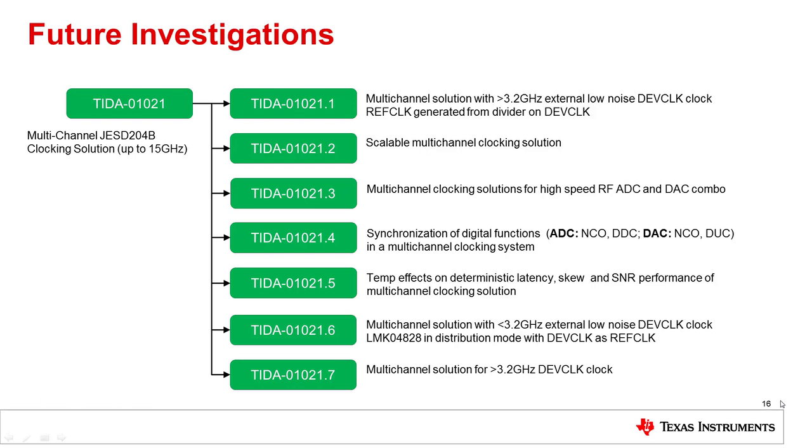With the current design completed, we wanted to look at areas for future investigations based on the same hardware. There are seven different designs we plan to investigate. The first is a multi-channel design where the customer provides an external clock greater than 3.2 GHz as the device clock, which would then be divided down to generate the reference clock. The second design would clock greater than two data converters by making the current two-LMX2594 design more scalable, connecting multiple boards together. The third design looks at clocking both high-speed RF ADCs and DACs together in a transceiver mode.